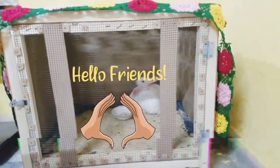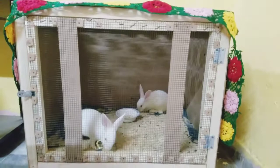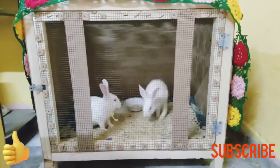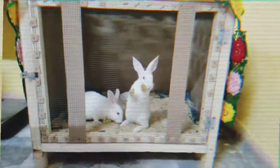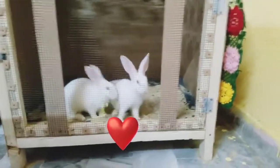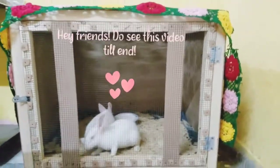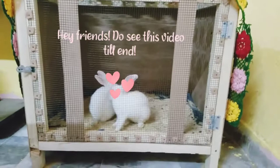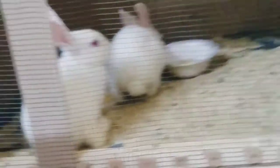Hey, what's up guys and welcome to our YouTube channel Bunnies and Waterline. Today we are going to do a bunnies house transformation. This is our bunnies house and they are sitting there looking so cute. We are going to transform it into a beautiful bunny house, and this is how it looks right now.